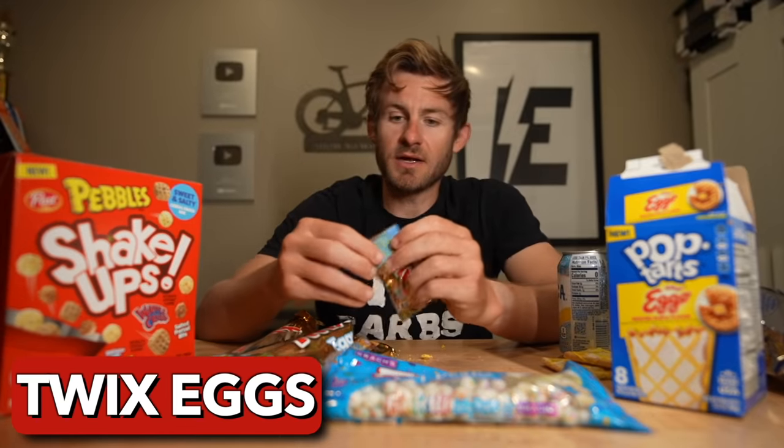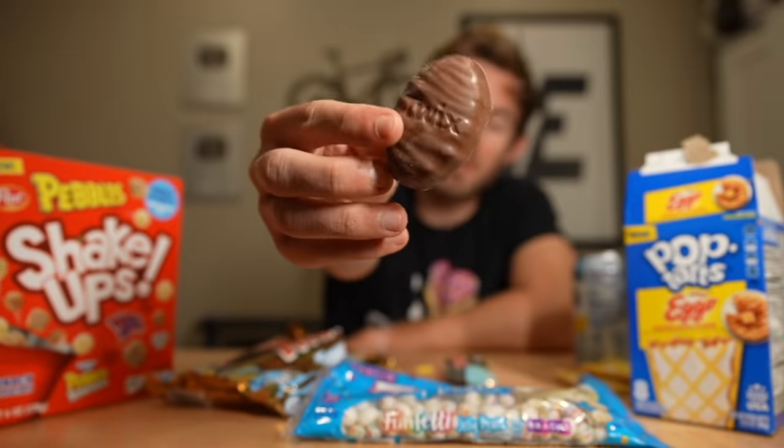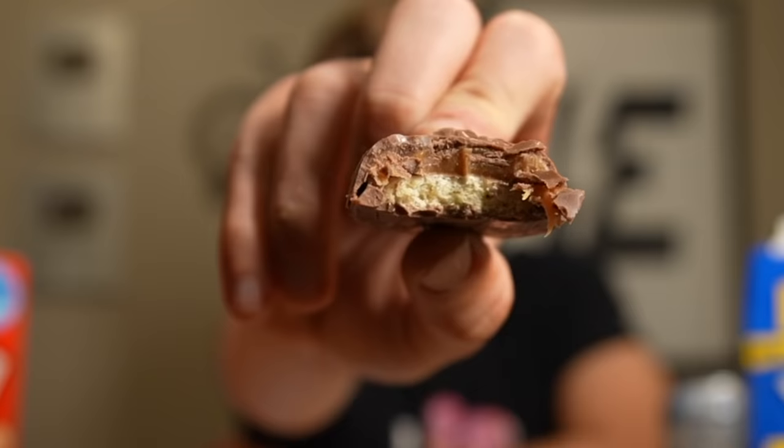Next, we have the Twix eggs. A lot of egg things come out around Easter — I'm actually going to be doing an Easter egg challenge this year, and it may actually drop around the time this video is coming out. This is my first time trying a Twix egg. I wasn't really expecting the shortbread cookie on the inside to be as crunchy as it is, but not bad. I don't know if I would get them again, so I'm going to say not worth it.